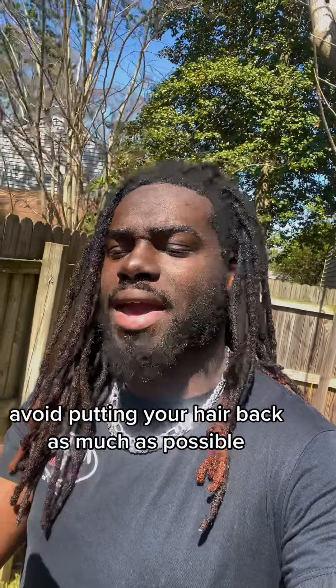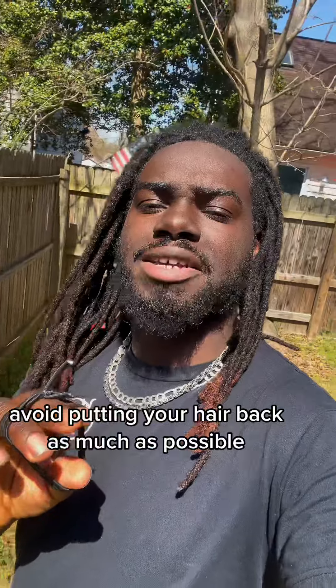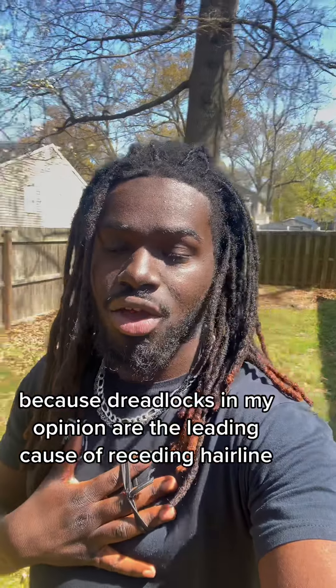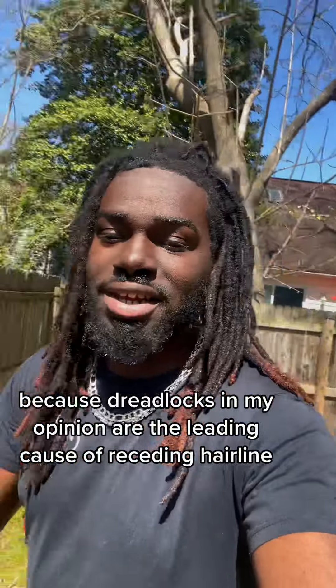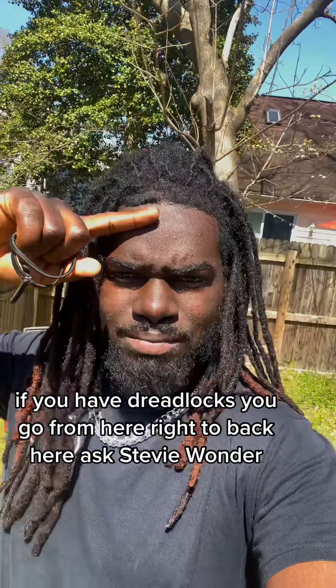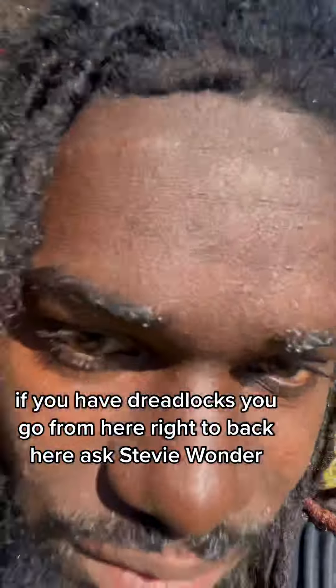Avoid putting your hair back as much as possible. If you do, do not do it too tight, because dreadlocks, in my opinion, are the leading cause of a receding hairline. You're going to go from here to back here, like Stevie Wonder.